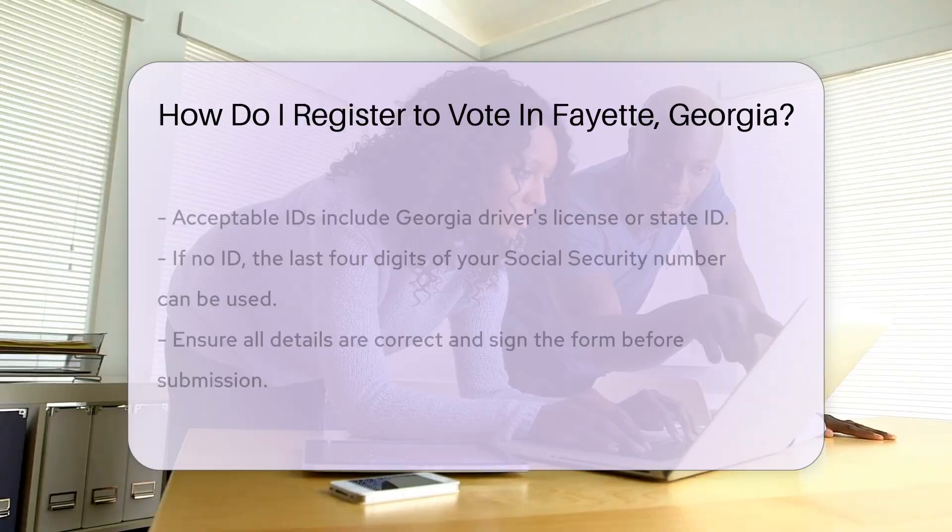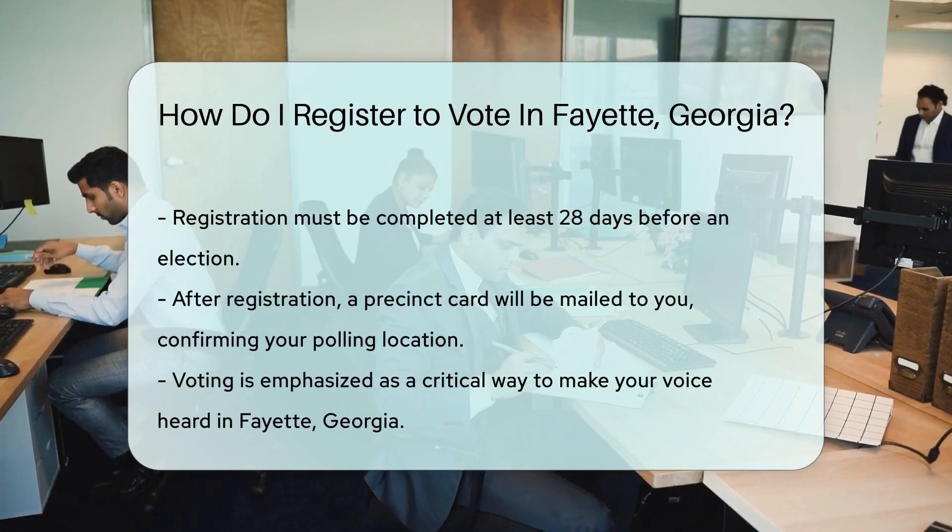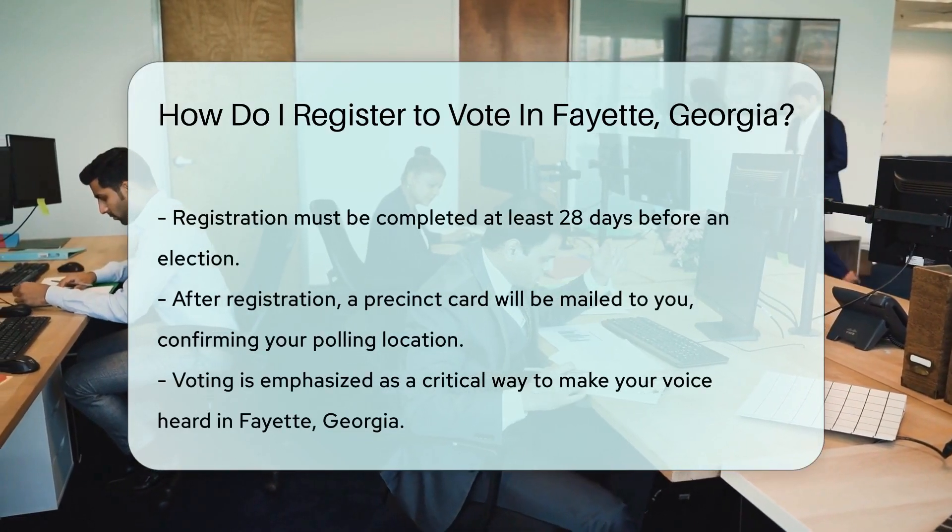Mail it, submit it online, or hand it in person. Just make sure you do it at least 28 days before an election to join the Voters League.